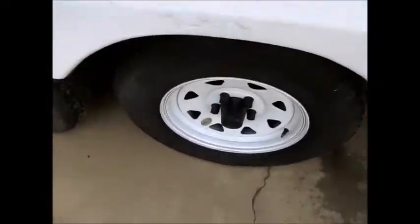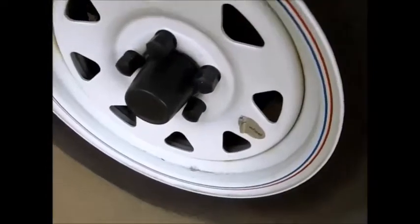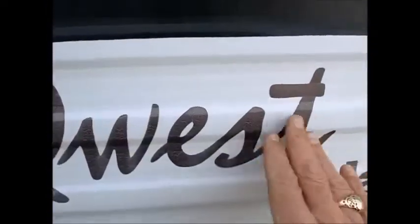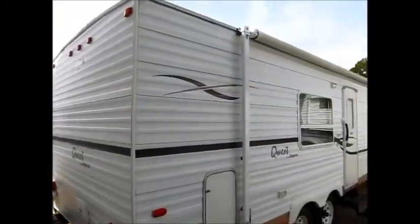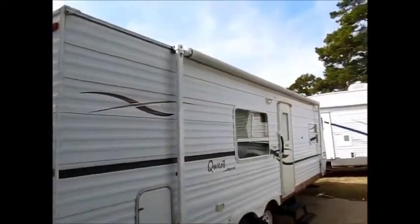As you can see, the wheels and tires are brand new on this camper — all four of them. The decals are a little bit faded out, but overall it's pretty nice. There's a nice large awning, and that awning is in good shape.